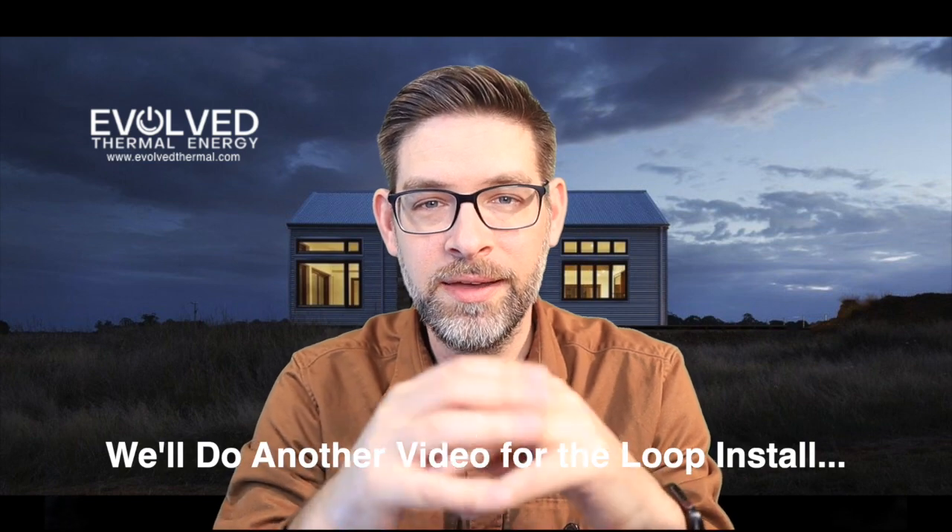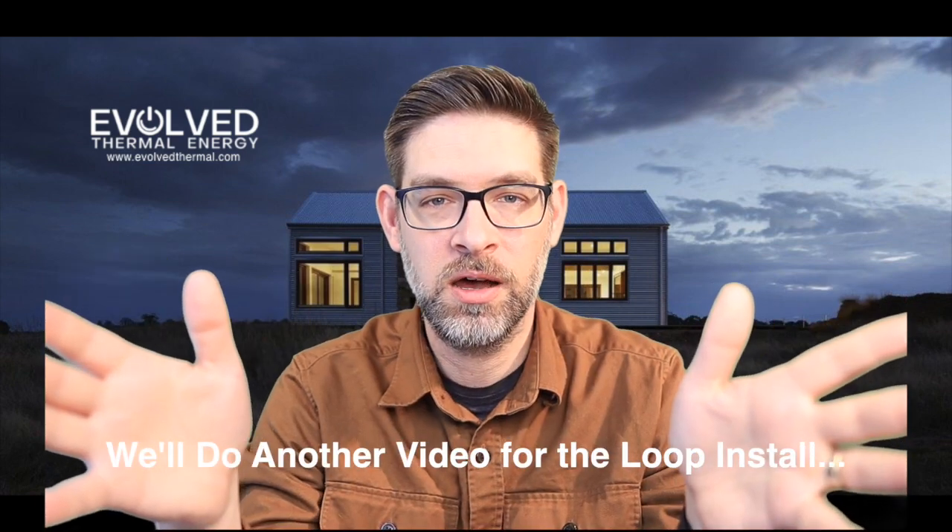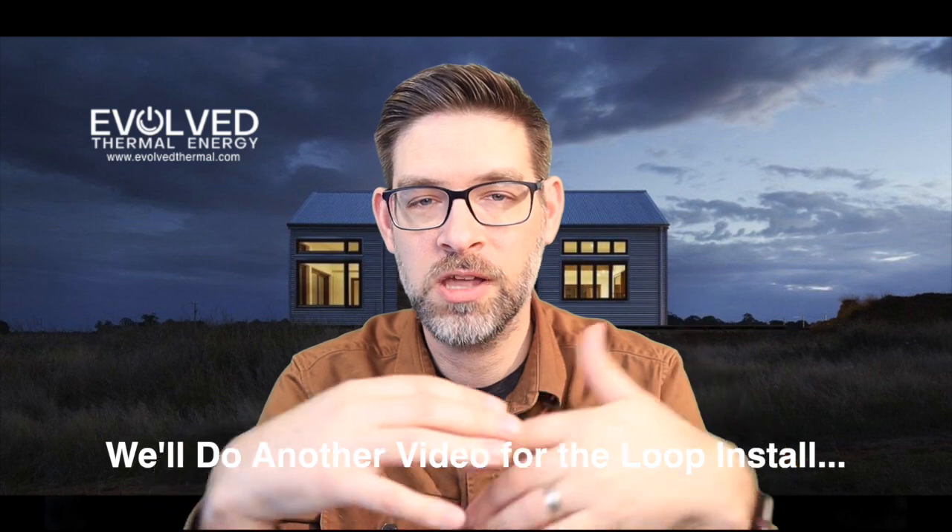I'm going to sneak in a couple of shots from our January geothermal installation. Thanks very much — if you have any questions, Evolve Thermal Energy's job is to help guide homeowners through the process of electrifying their home HVAC and hot water needs, and connecting them to qualified contractors throughout Ontario and eastern Canada. Give us a call at Evolve Thermal Energy, check out our website at EvolveThermal.com. Looking forward to talking to you soon — take care.